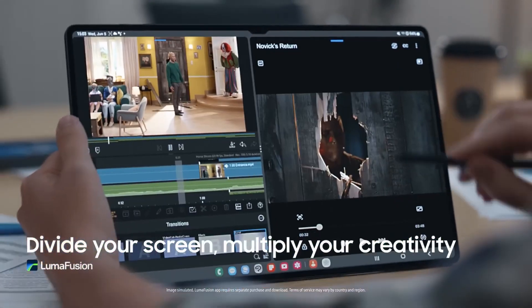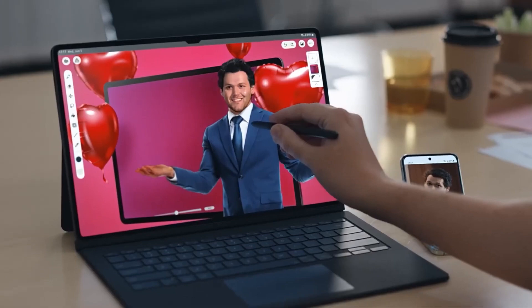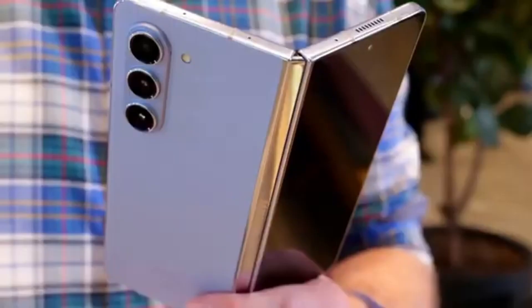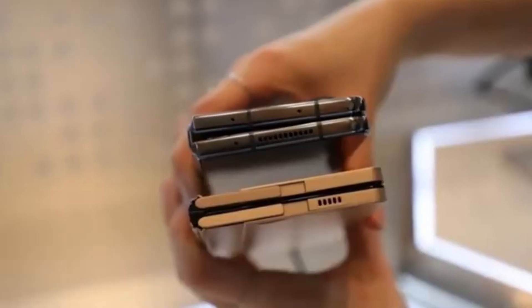And get this — the Ultra version might be the Galaxy Z Fold 6 Slim in China. Wait, what? Slim? Ultra? Make up your mind, Samsung. Are we bulking up or slimming down? This phone's got more versions than an Instagram filter. It's like they're running a name generator. Galaxy Z Fold Slim Ultra? Oh, let's throw in Max just for fun.